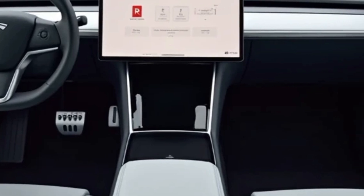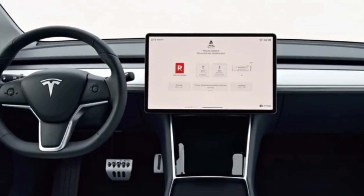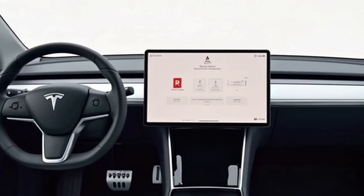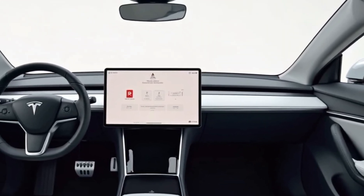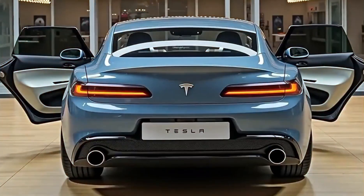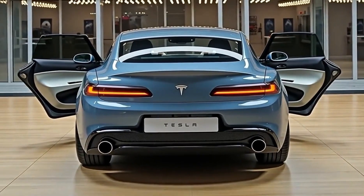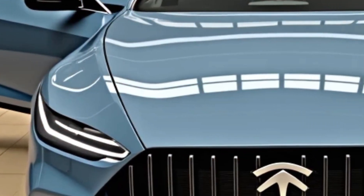Under the skin, Tesla has refined the suspension for better ride comfort and quieter handling. You can expect the same punchy acceleration from the single motor RWD and dual motor AWD long range models, with the performance variant expected later on. The long range version now offers up to 390 miles of range WLTP, while even the base model is rated above 320 miles depending on wheel size and conditions.